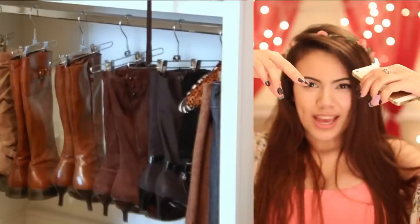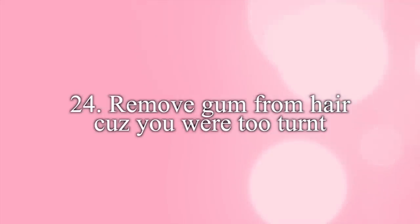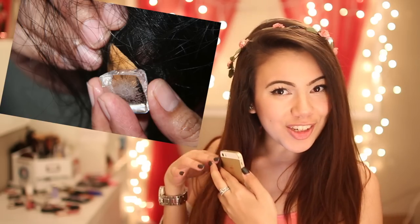Get those hangers with the clips on them and you can hang your boots up like that — it's very Kardashian-esque. And if you get gum in your hair, the way that you get it out is with an ice cube.